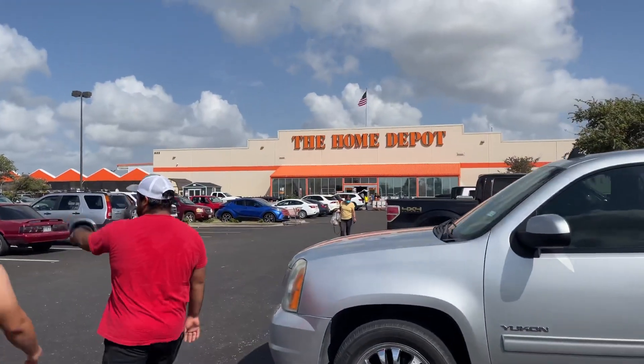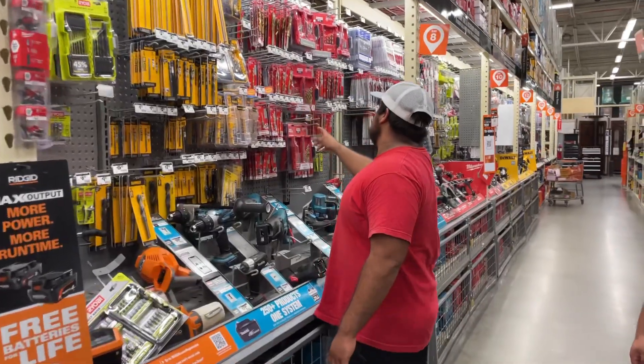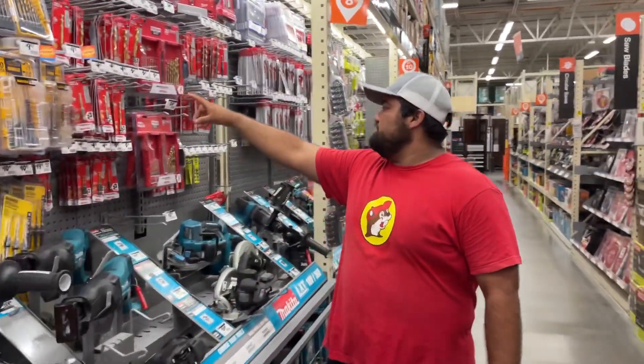I came to Home Depot to pick up some things that I forgot for this, and Lalo forgot some things for his truck too. Hey, Lalo — do you know what you're doing?